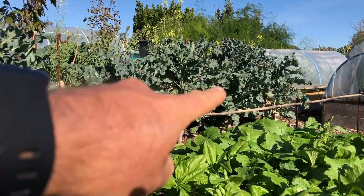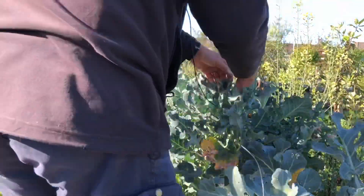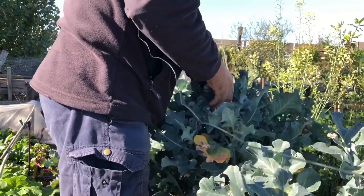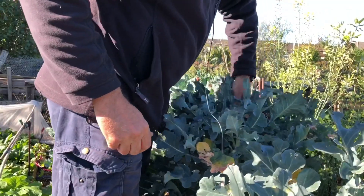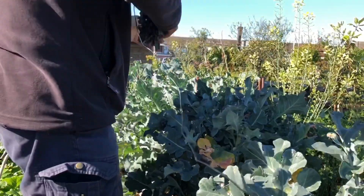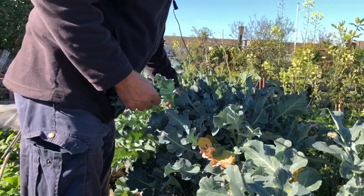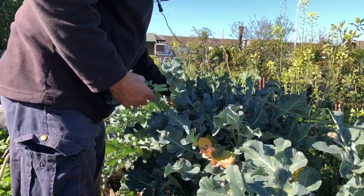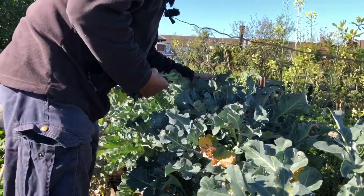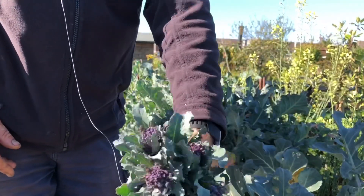Next up I'm going to do this purple sprouting broccoli. To be honest it's not the most incredible crop — this is a variety called Sante, and it's okay but it's not a patch on what you get in spring from a variety like Claret. But you can't get Claret now because it's not spring, so this is good enough and it's certainly really welcome at this time of year.